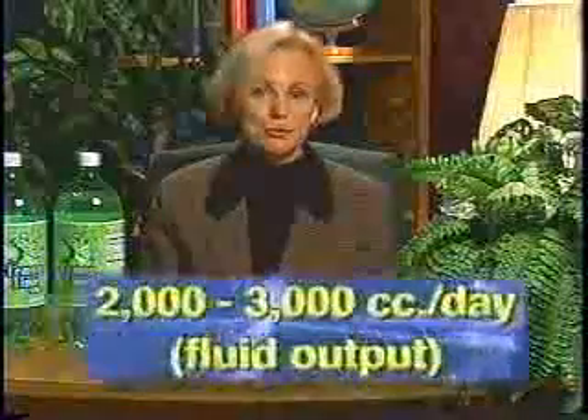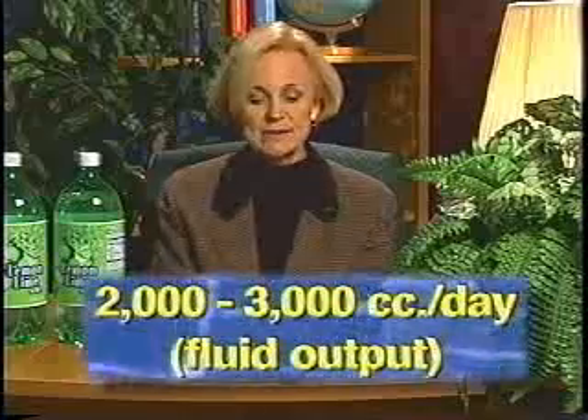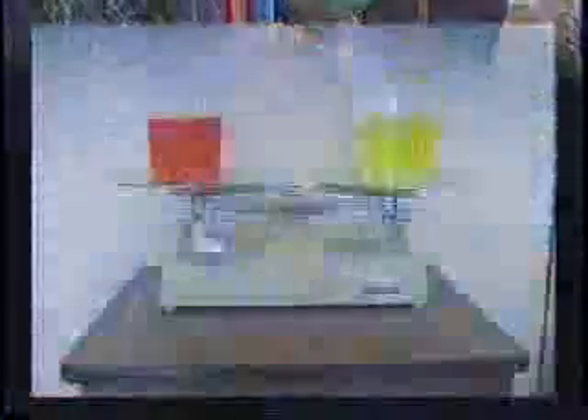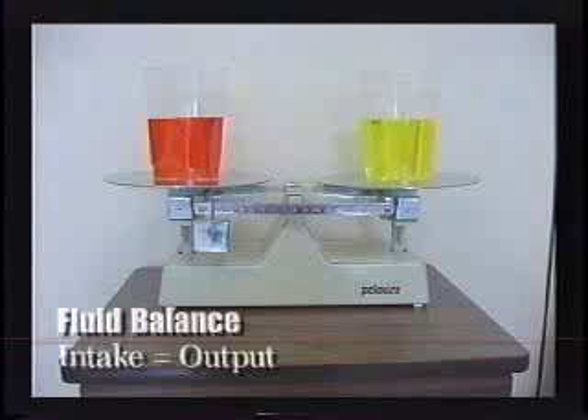Approximately 2,000 to 3,000 cc's of fluid per day is lost — approximately the same as the intake. In order to stay healthy, the amount of fluid taken into the body needs to be just about the same as the amount of fluid that goes out of the body.